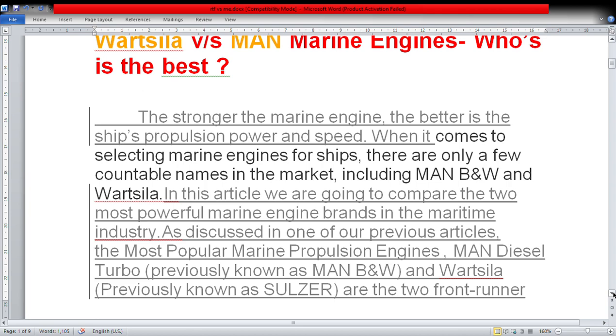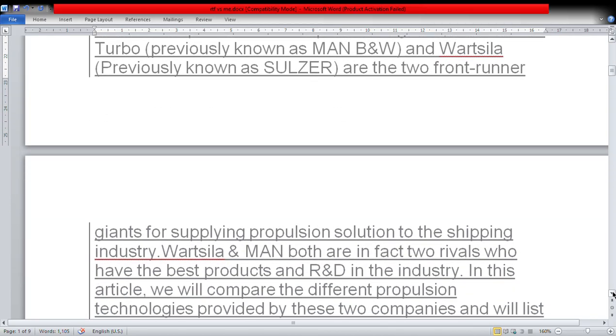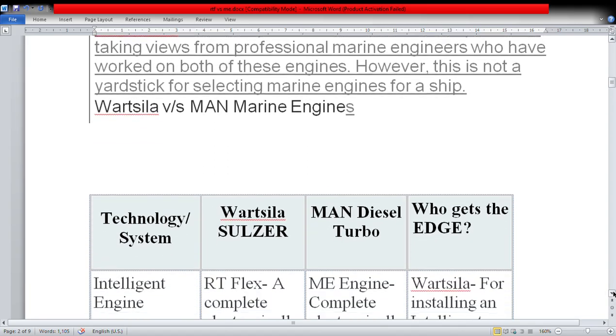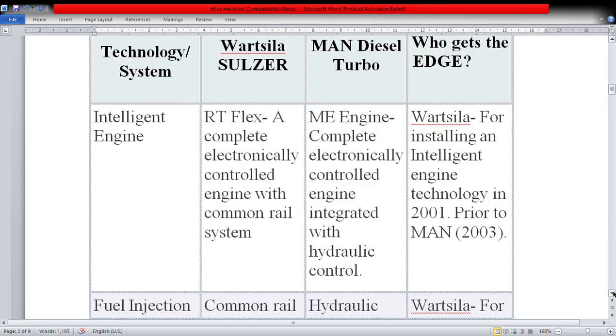We are going to compare the two most powerful marine engine brands in the maritime industry. MAN Diesel Turbo, previously known as MAN B&W, and Wärtsilä, previously known as Sulzer, are the two front runners — mostly the market is dominated by MAN B&W. Both are giants for supplying propulsion solutions to shipping. Wärtsilä and MAN are in fact two rivals with the best products and R&D in the industry. When speaking about technology, the RT-Flex is a complete electronically controlled engine with a common rail system.